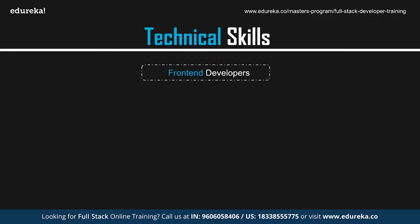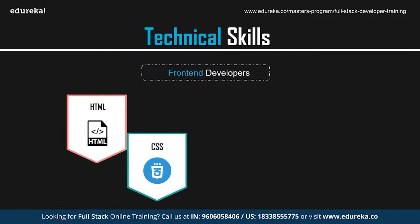The first and foremost front-end skill is HTML and CSS. HTML, which stands for HyperText Markup Language, is the most basic building block required for developing websites. CSS, or Cascading Style Sheets, is the language used for presenting the document you create with HTML. HTML is used for creating the foundation of your page, whereas CSS is used to create the layout, color, font, and styles.